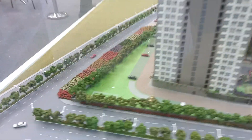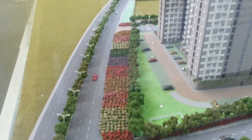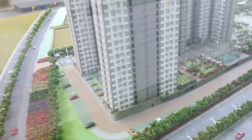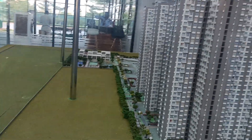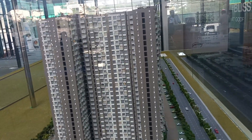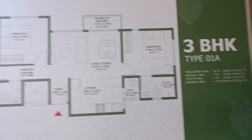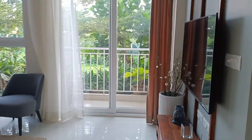This is the main road — the Hennur Bagalur Road, also known as the New Airport Road, which will directly connect you to the airport and the city. This is the residential zone road, which will connect you to the Kadugodi residential zone. Let's go and look at the sample apartment.